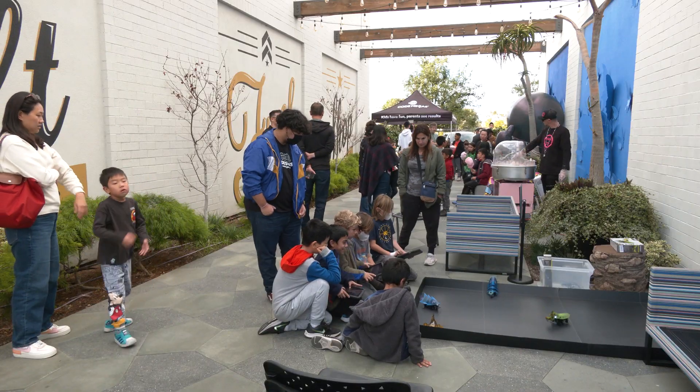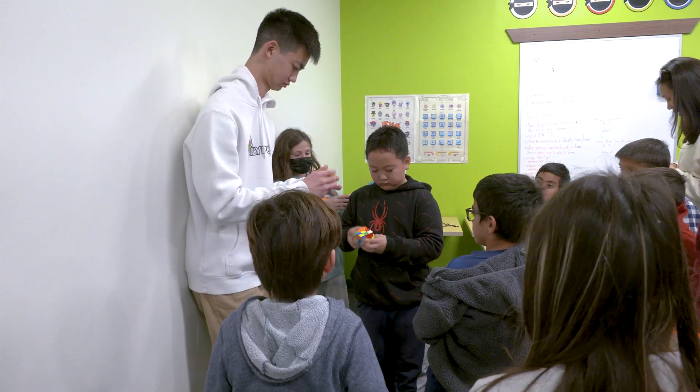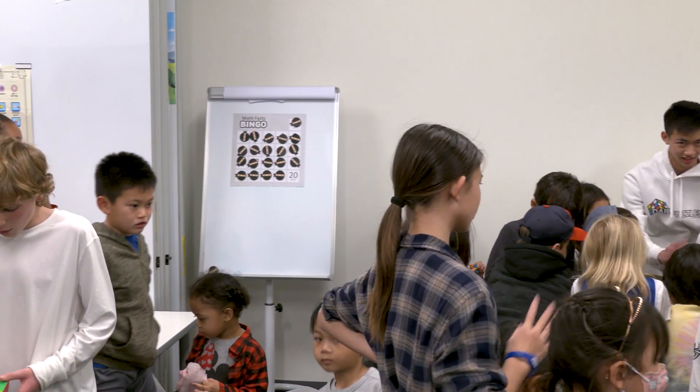In the open house style, we want the kids to be able to engage and learn a few Rubik's Cube tricks. The featured portion of the event was a Rubik's Cube demonstration by Ethan Jan, a world-renowned Rubik's Cube solver and contestant on the most recent season of America's Got Talent.